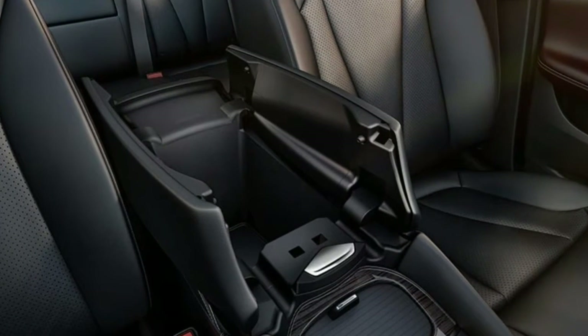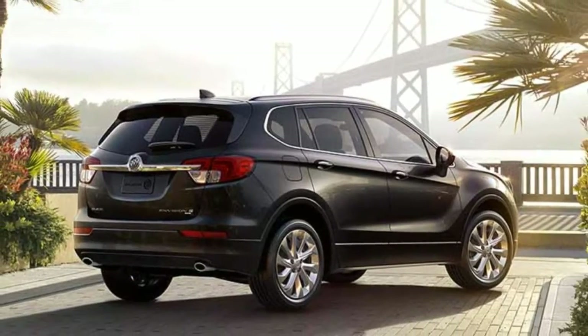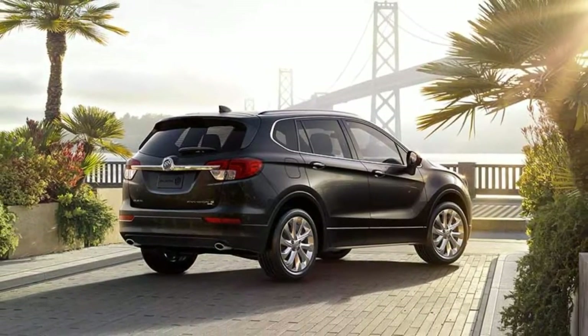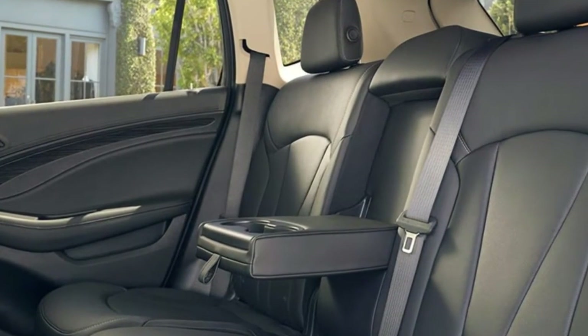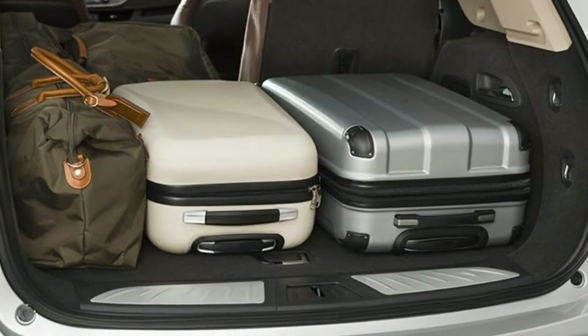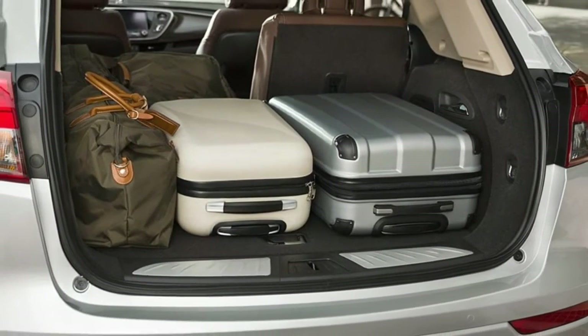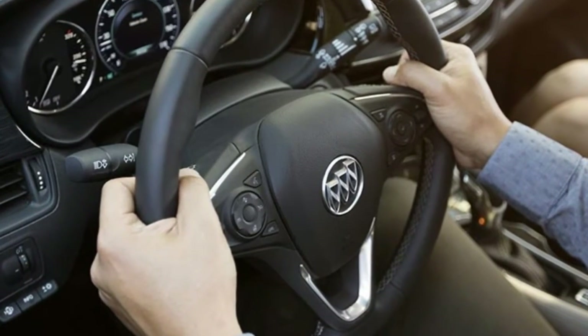At that point, the Envision is priced similarly to crossovers such as the Acura RDX and Volvo XC60, but still less than what you'll likely pay for an Audi Q5 or BMW X3. In total, there's nothing about the Envision that makes it truly stand out in this class, but it nonetheless covers the bases well enough to make it worth a look.